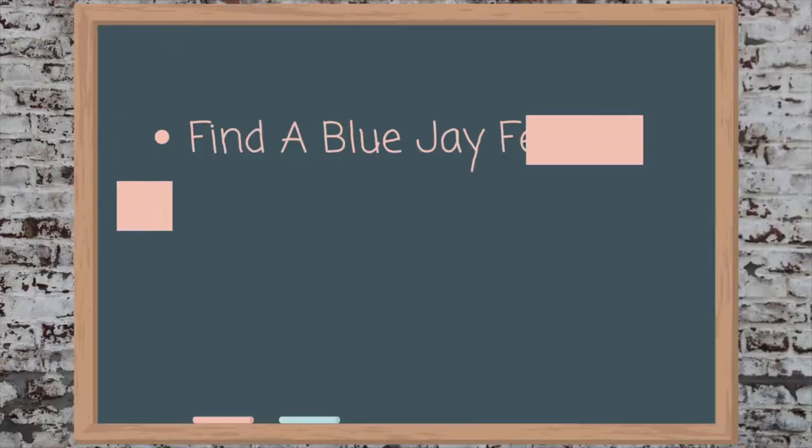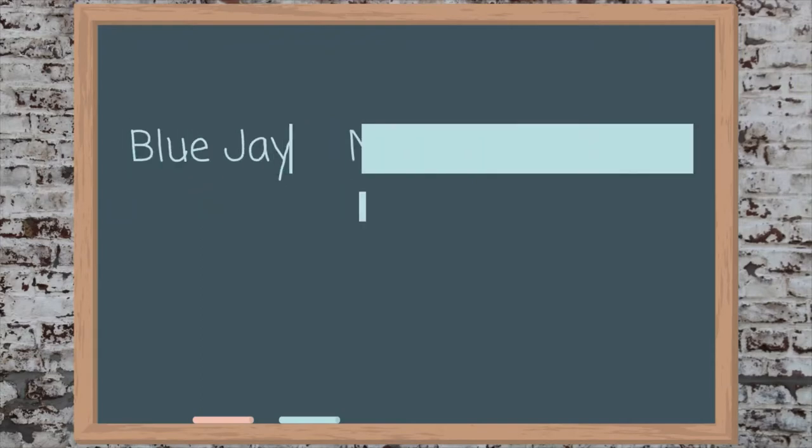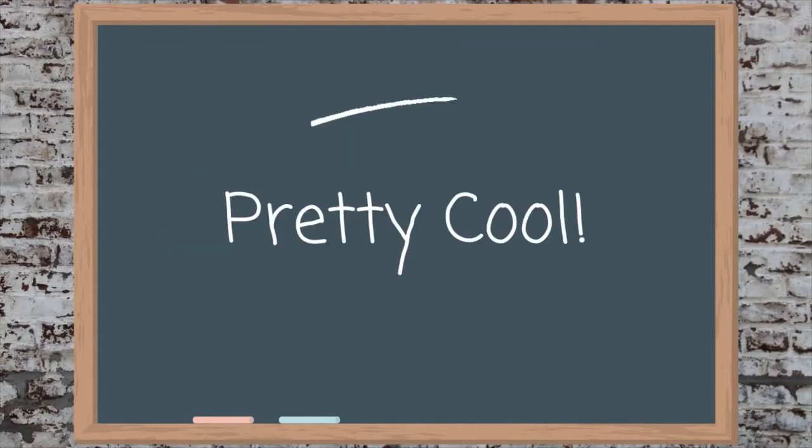If you don't believe me, go find a blue jay feather and crush it. The powder will be brown, since that is the color the pigment makes it. But if you were to crush a cardinal feather it would still appear red, because the pigment is indeed red. Pretty cool, right?